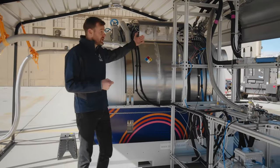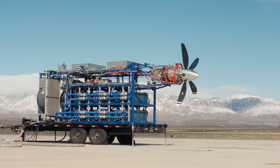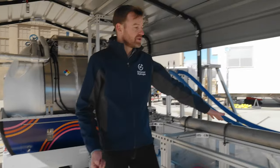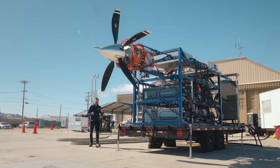We're actually extracting liquid hydrogen within the tank system into heat exchangers. This liquid hydrogen is then vaporized using coolants, which takes heat from the powertrain, and then we're sending warm gaseous hydrogen through this feed line, through these lines here on the ground.